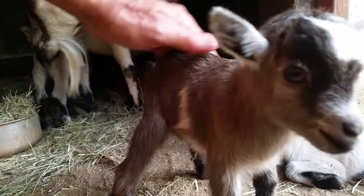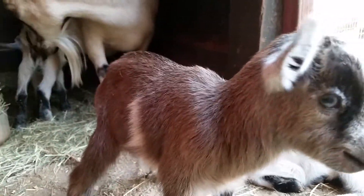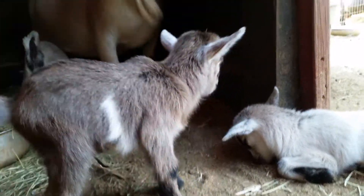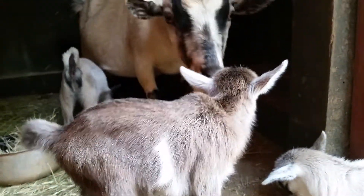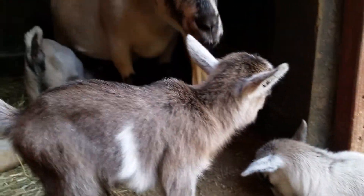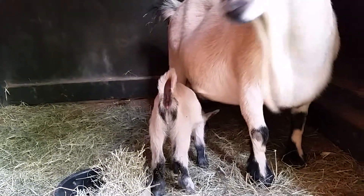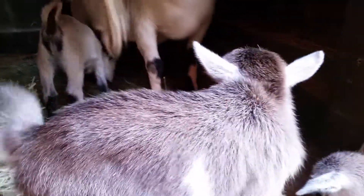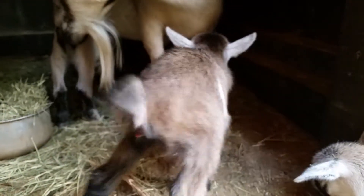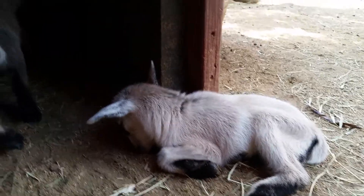This is probably the one I'm going to keep out of this litter, but they are small. You can see my hand compared to her — my hand is almost as big as her. The little mini me over there was probably the biggest out of the bunch. This one was the last to be born but was about the same size as the second one.